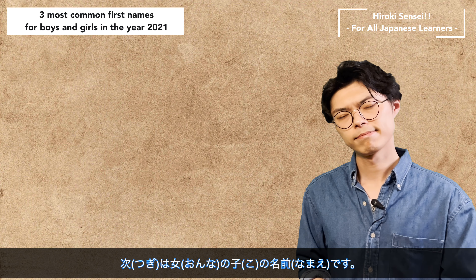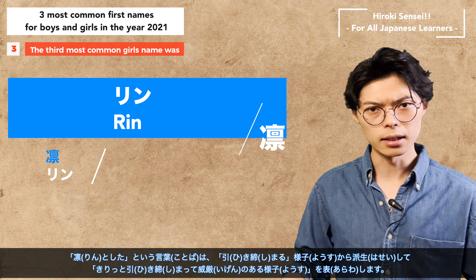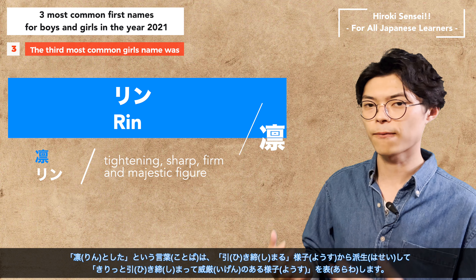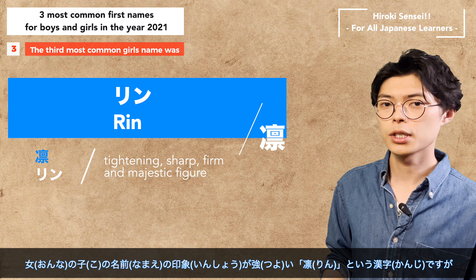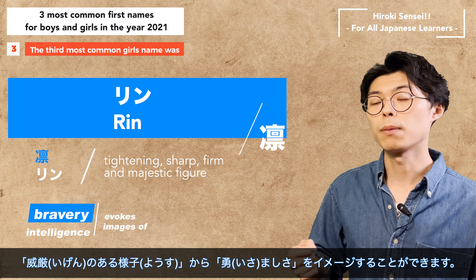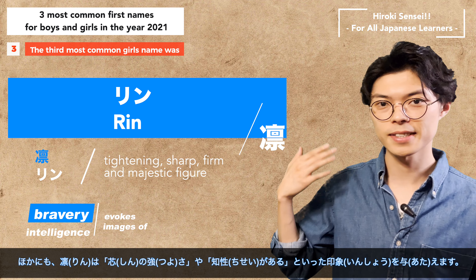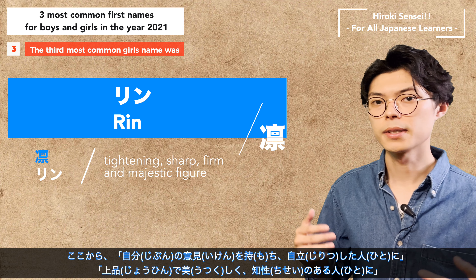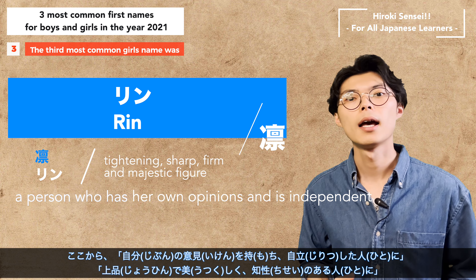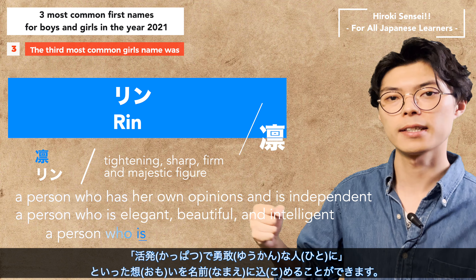Next, let's look at the girl's names. The third one is Rin. The word Rin comes from the word 'tightening' and expresses a sharp, firm, and majestic figure. Although the kanji Rin has a strong impression, it can also convey an image of bravery. Rin gives the impression of strength to the core and intelligence. From this, parents can express their wishes for a person who has her own opinions and is independent — a person who is elegant, beautiful, intelligent, and also active and brave.